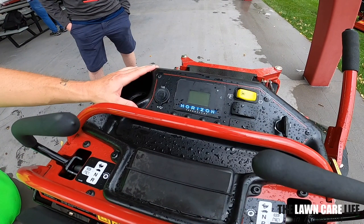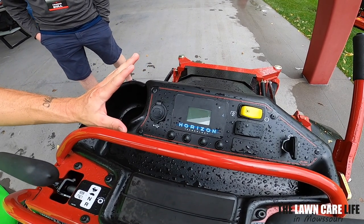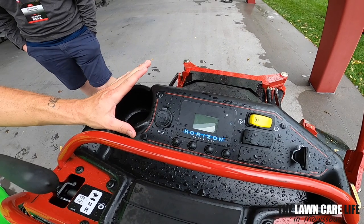Let's freeze the video right here for a second. You notice in the middle between the controllers, you have this little pad for your cell phone with a little strap that goes over it to hold it in. And then up here on the main control screen, you have four buttons — that's Horizon Technology. You've got the PTO switch on the top right and the key on the right side. There's your dashboard for the Toro Grandstand Revolution.